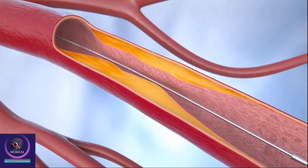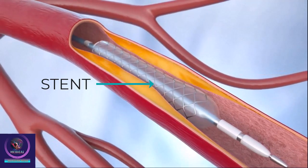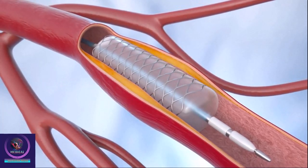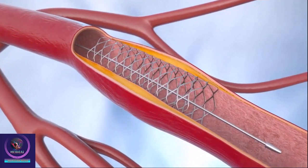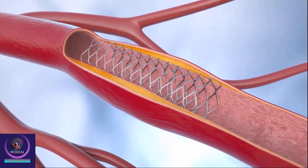On the end of this catheter is a mesh-like metal device known as a stent, with a deflated balloon inside. When the stent reaches the narrowed area, the balloon is inflated, expanding the stent and flattening the plaque deposits against your artery walls. The stent locks into place and acts like a scaffold, holding the artery open. Then the catheter and deflated balloon are removed, leaving the stent in place.